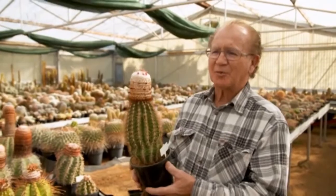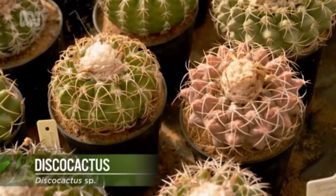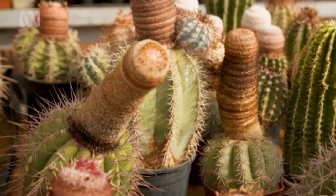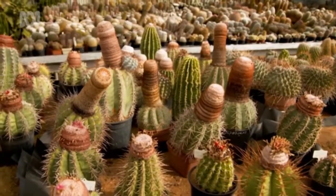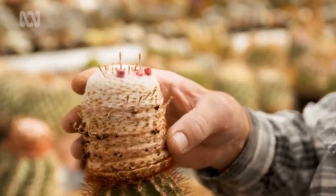This is Mellocactus broadwayi. It's a tropical cactus from Central America. Other than their cousins, the disco cactus, they're the only ones that develop the terminal cephaliums on top. Once the plant reaches maturity, the cephalium starts to grow and this part stops, and you get growth rings every year which will tell you how far it's grown.